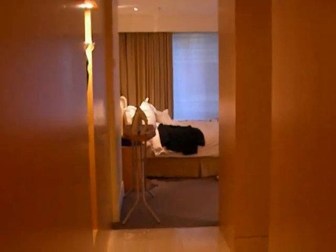Welcome to the Westin Hotel, Pitt Street, Sydney. It's a five-star luxury.